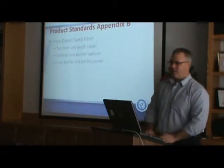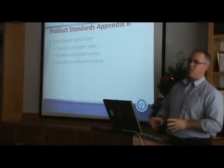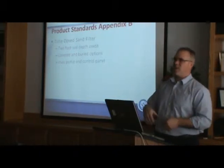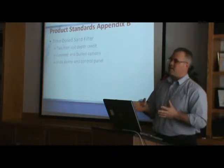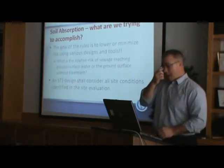A time-dosed sand filter — what you get out of this is a two-foot soil depth credit. The only difference from the previous one is the first is demand-dosed; this one's time-dosed. We already talked about the benefits of time-dosing, and it does treat the effluent better when you apply time to it.